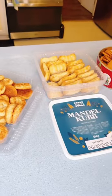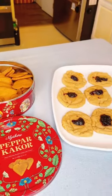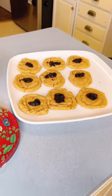And dessert was coconut macaroons, almond mini cakes, ginger snaps, and thumbprint cookies. Bon appétit!